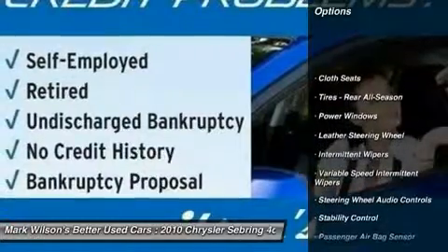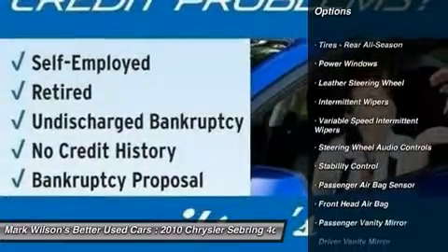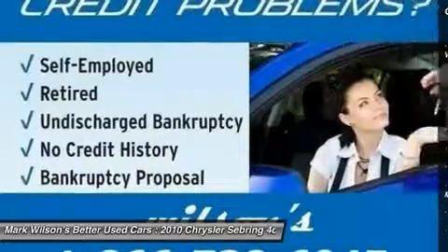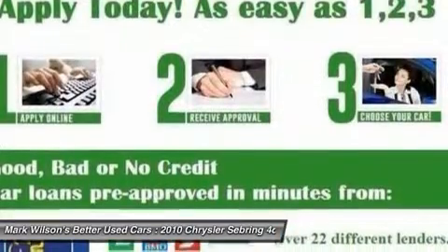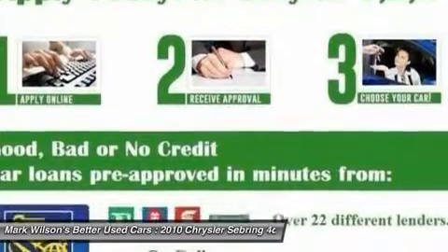Anti-lock braking system, traction control, CD changer, stability control, steering wheel audio controls, power steering, driver airbag, adjustable steering wheel, four-wheel disc brakes, floor mats.